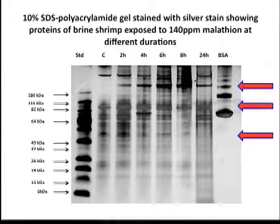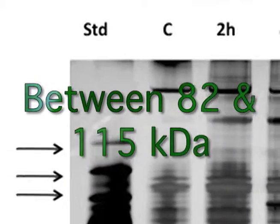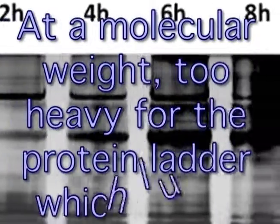10 micrograms of proteins from each time point were electrophoresed on SDS-polyacrylamide gel. Between 82 and 115 kilodaltons, proteins were more expressed in early time points. Some were upregulated with increased durations of Malathion exposure.